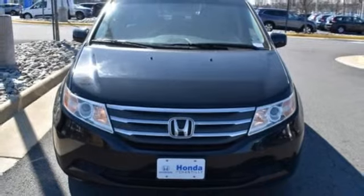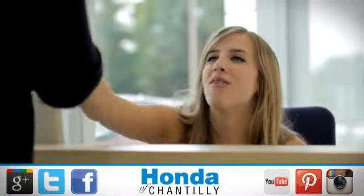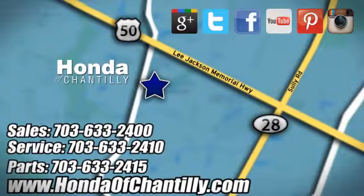See it for yourself today. Honda of Chantilly. We're conveniently located just south of Dulles Airport at 4175 Stonecroft Boulevard in Chantilly.